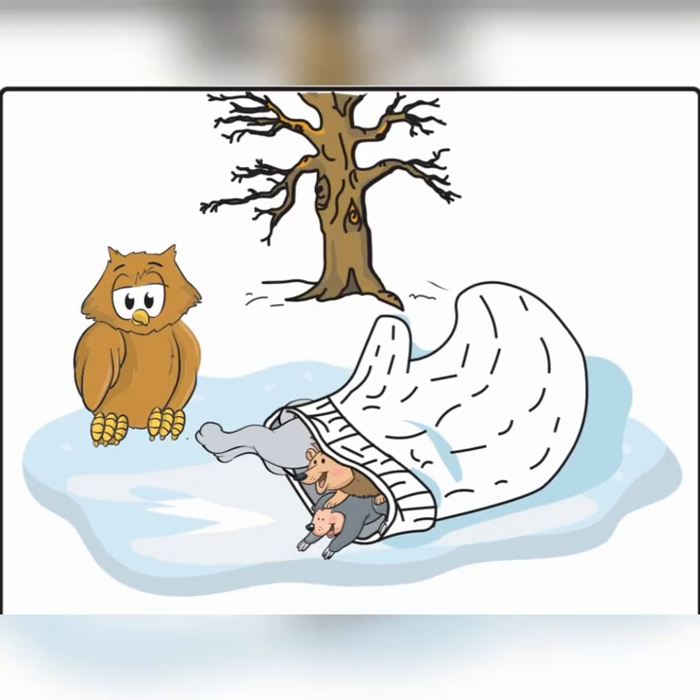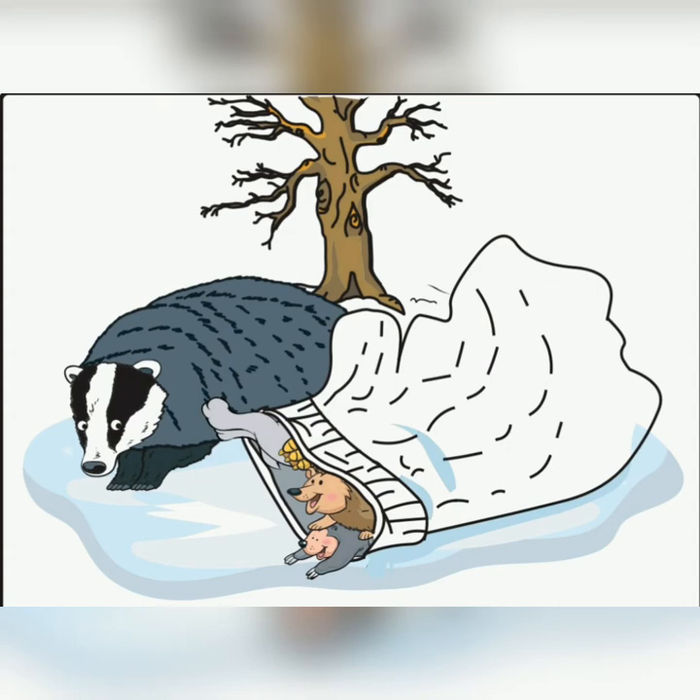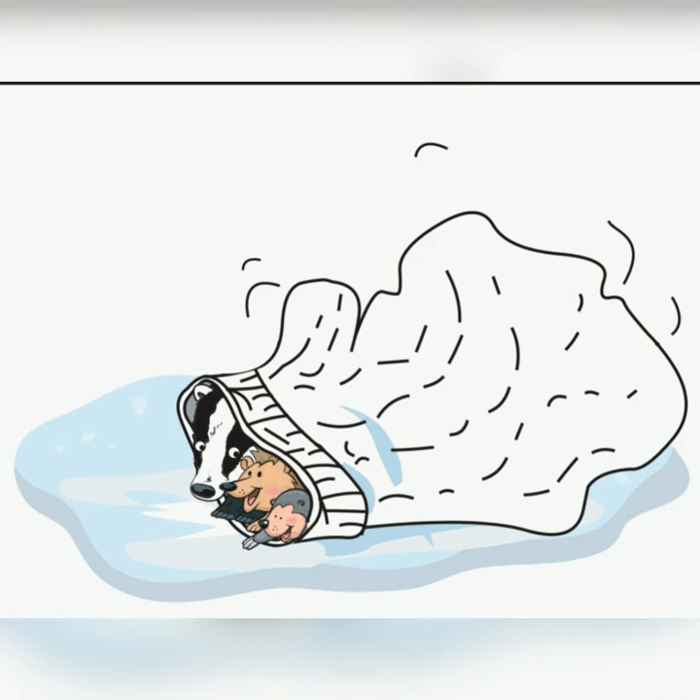Along came an owl. Make room for me, said the owl. And they wiggled and waggled until the mitten was big enough for all four of them. Along came a badger. Make room for me, said the badger. And they wiggled and waggled until the mitten was big enough for all five of them.